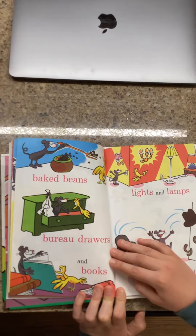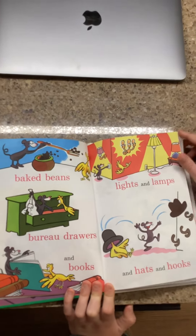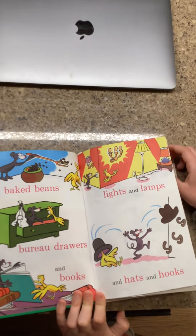Baked beans, bureau drawers and books. Highlights and lamps and hats and hooks.